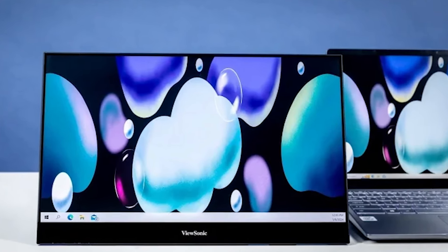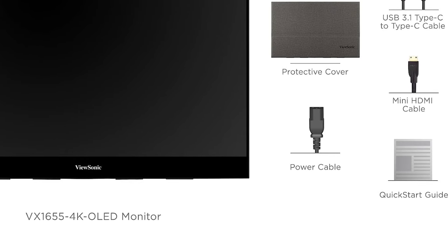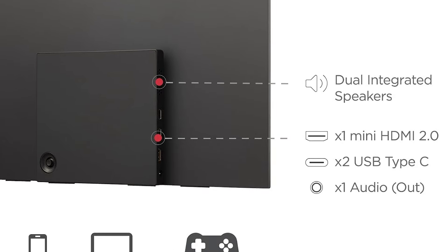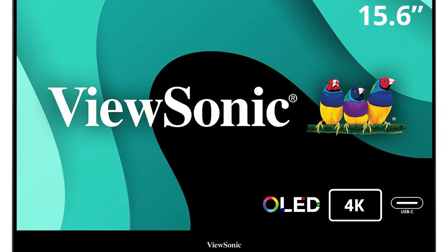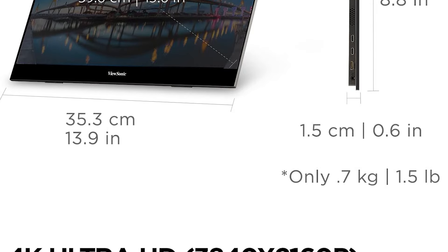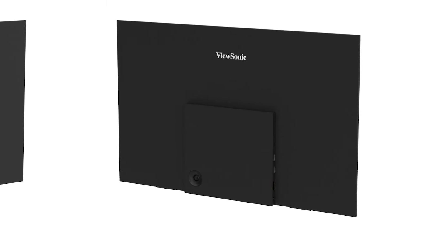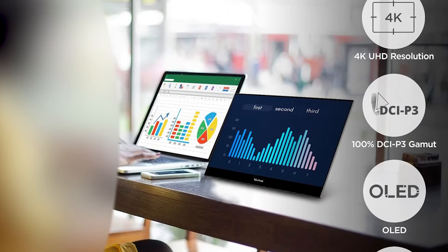The VX1655 features a built-in battery, allowing for use in locations without direct power access, and it supports HDR content, enhancing video playback and gaming sessions with better brightness and contrast levels. It also includes flicker-free technology and a blue light filter to reduce eye strain during extended use. The adjustable stand provides sturdy support in both portrait and landscape modes, great for presenting, editing, or enjoying your favorite content. This blend of high-end features makes the ViewSonic VX1655 4K OLED an exceptional tool for creatives and professionals on the go.